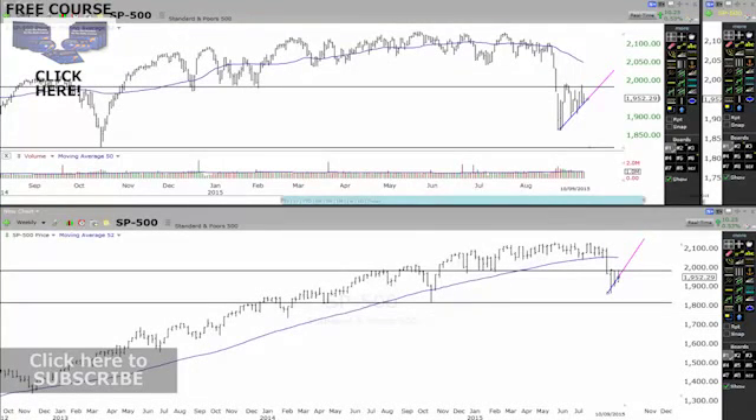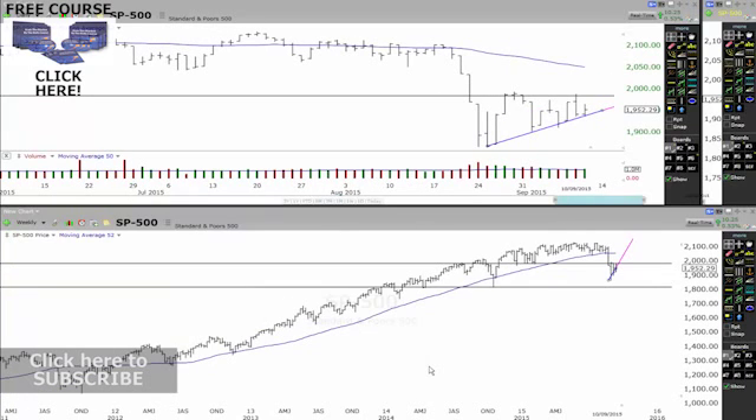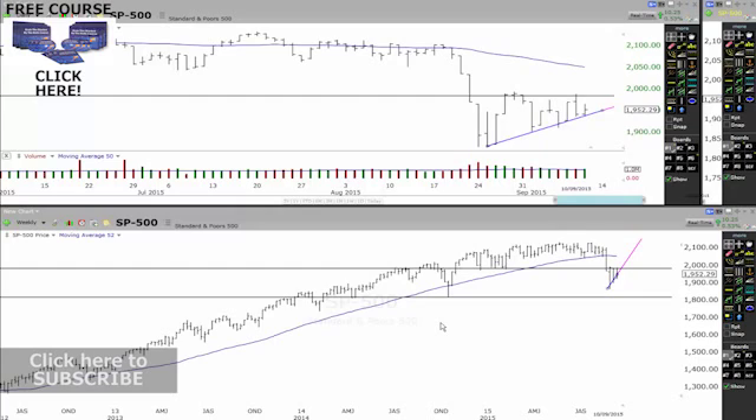Let's get straight into a bit of a market update now and see what's happening and what happened last night. If I bring this chart up to say a three-month view, we've got this big long-term weekly trend line on the weekly chart down the bottom here.